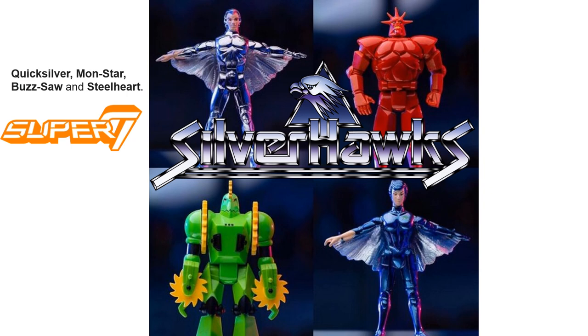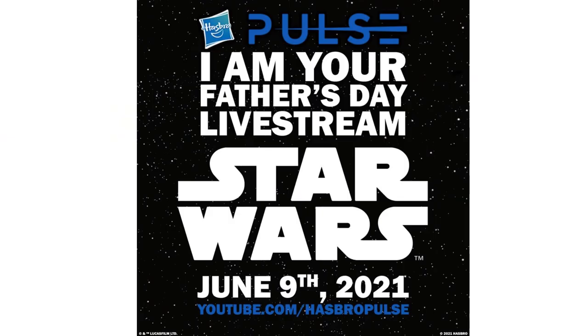With Super 7, they did a little tease that maybe the first wave of the Ultimates Silverhawks will be Quicksilver, Mon*Star, Buzzsaw, and Steelheart — we'll see if that's true. And this Wednesday is going to be Fan First Wednesday for Hasbro and Star Wars, exciting to see that on Hasbro Pulse.